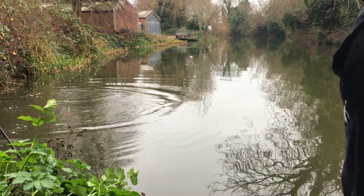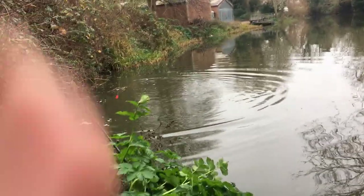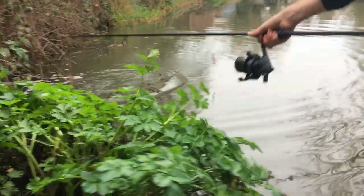Me and Toby had just moved up to the second bridge, and straight away we were into one. The rod has literally just ripped off. Toby's just hooked into one. We're underneath a bridge right now.